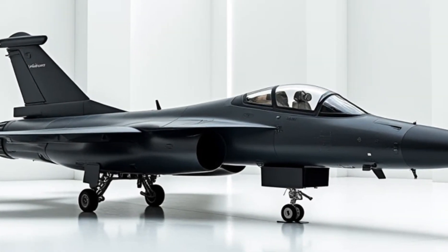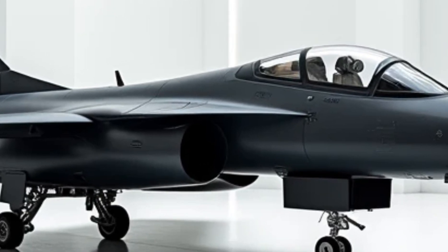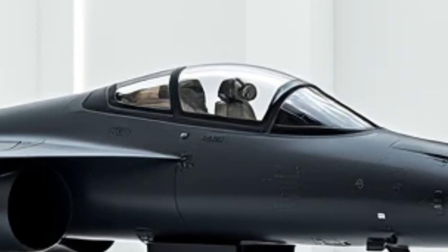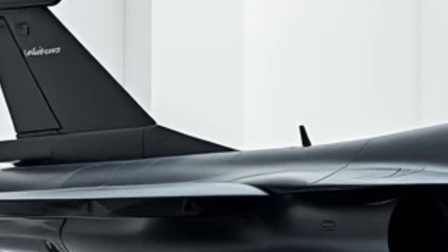The redesigned air intakes are optimized for better airflow, minimizing heat signatures and making it harder to track via infrared sensors. Another key improvement is the addition of retractable refueling probes, extending its operational range without compromising aerodynamics.